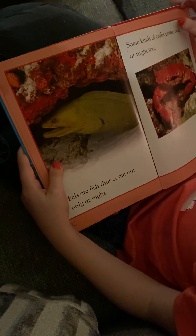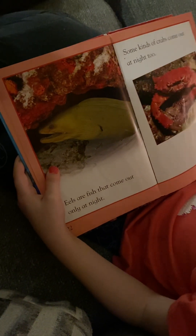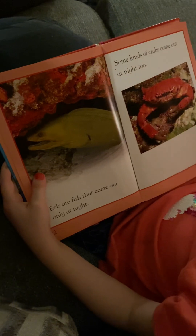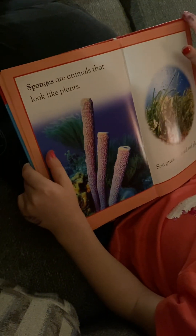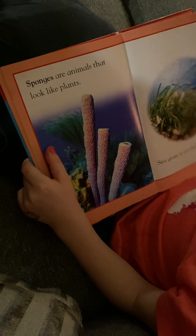Eels are fish that come out only at night. Some kinds of crabs come out at night, too. Sponges are animals that look like plants.